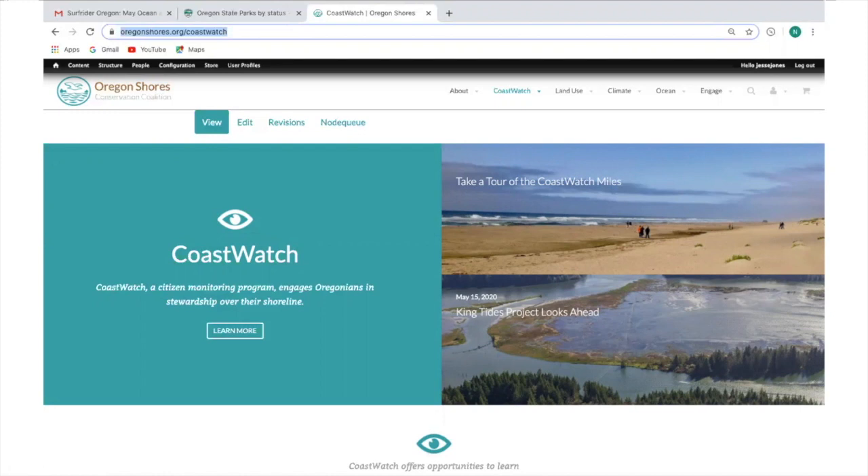We also connect our volunteers with scientists from Washington, Oregon, and California to do a lot more surveys, including dead beach birds, marine debris, sea stars, hybrid beach grasses, and a lot more. So please visit our website, oregonshores.org/coastwatch for more information or if you would like to become a volunteer.